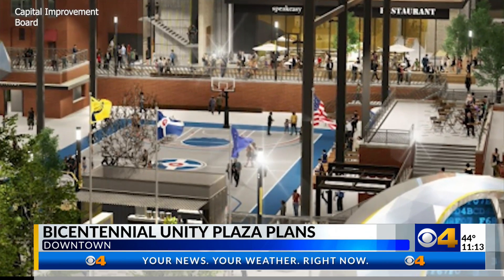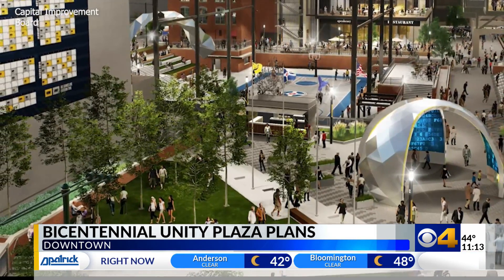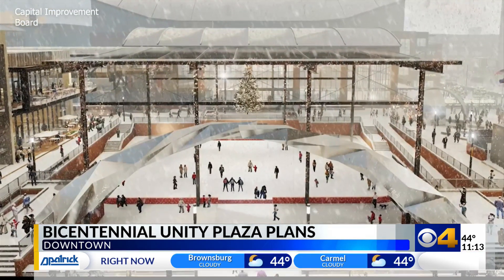Once we have it all lit up, I think it will really change how we experience that corner. In downtown, I'm Mike Sullivan, CBS4 News.